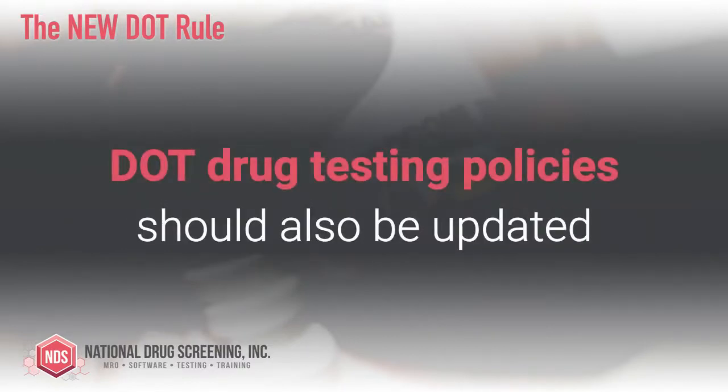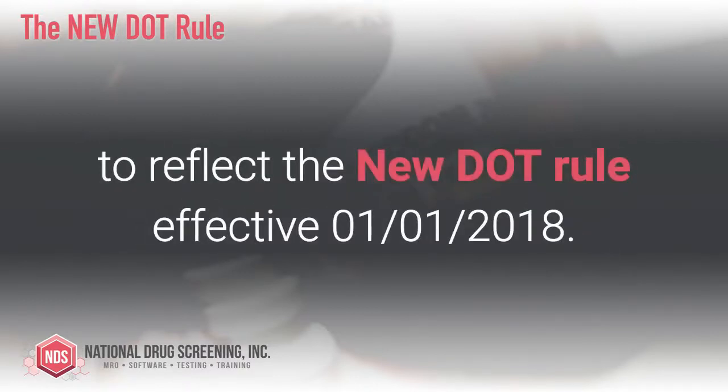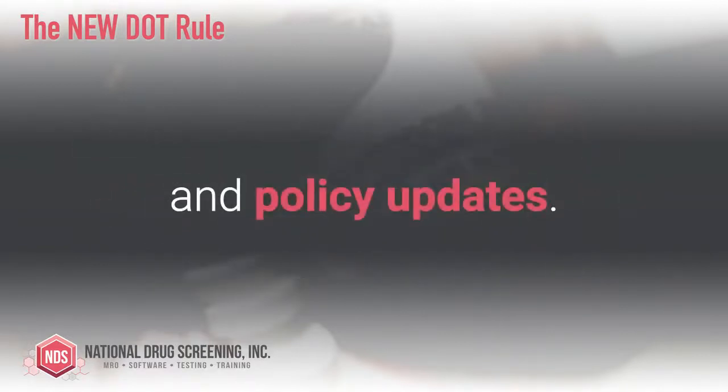DOT drug testing policies should also be updated to reflect the new DOT rule that went into effect on January 1st of 2018. National Drug Screening offers assistance with DOT drug and alcohol testing policies as well as policy updates.